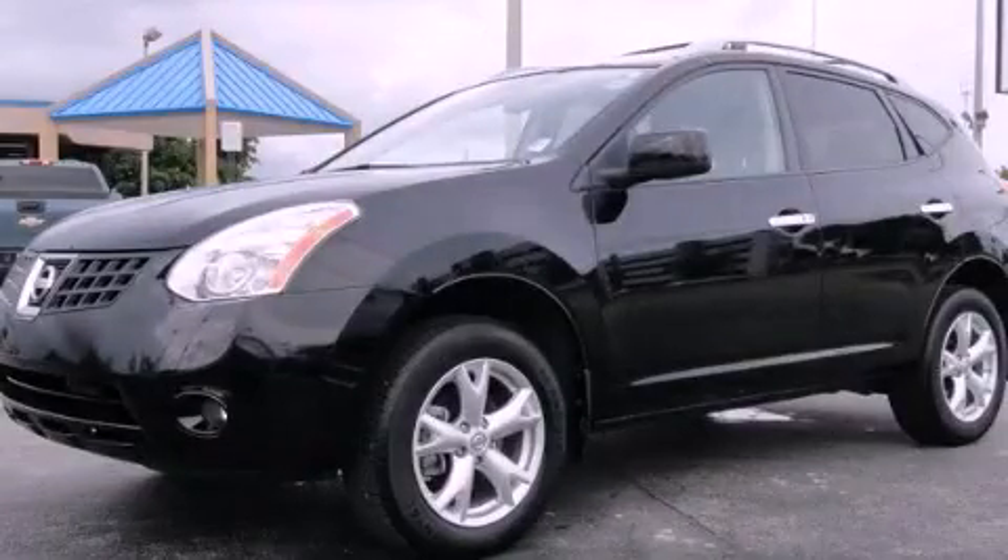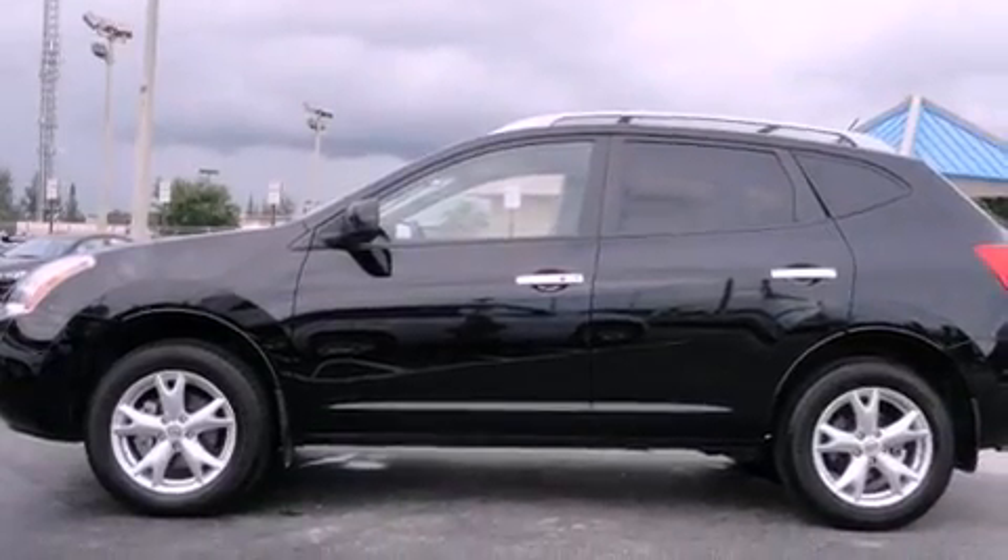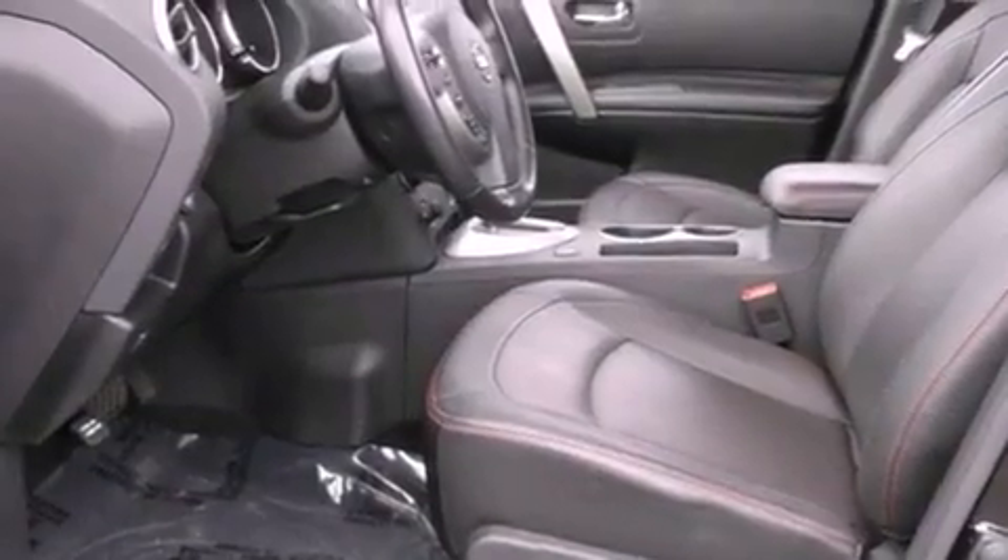This is a 2010 Nissan Rogue — functional utility for a modern lifestyle. It features a four-cylinder engine and a continuously variable transmission.